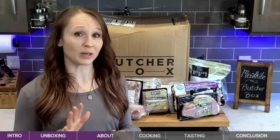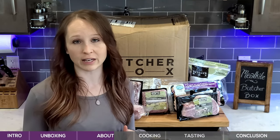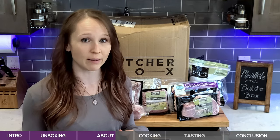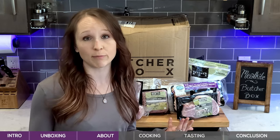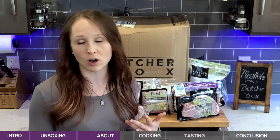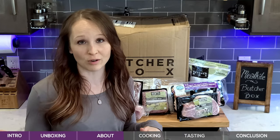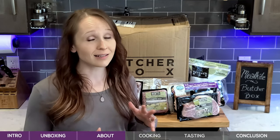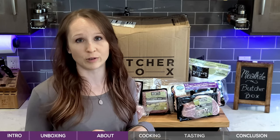One thing I really love about this service is that they constantly have member deals that you can take advantage of, and most of them are for lifetime. For example, they most recently offered a Bacon for Life promotion where you pay a small upfront cost — maybe $20 — and then you get bacon in every single box you ever order as long as you're a member. They really value their members, and I love that about ButcherBox.